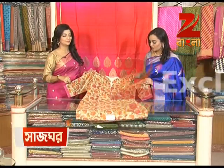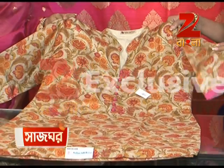This one is a semi-silk — $145. It's very reasonable. Casual wear.